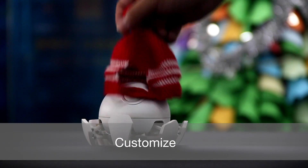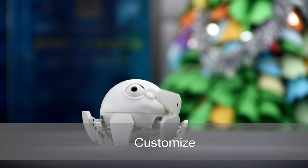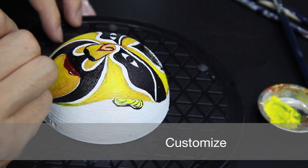You can make Xspider even cooler. Add a hat, add an arm, paint the case. Imagination is the limit with Xspider.